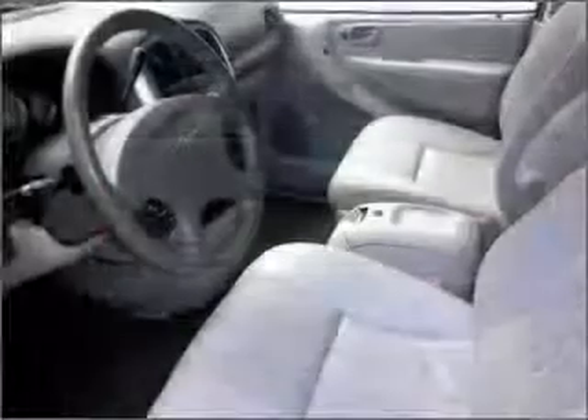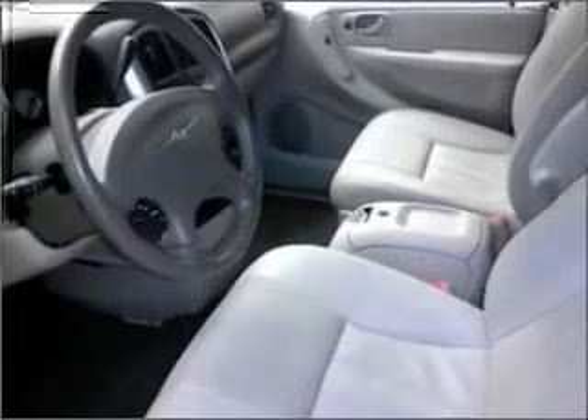Its cargo area is made to accommodate the largest of loads, and it comes equipped with 7-passenger seating, ABS, 4-wheel air conditioning, and much more.